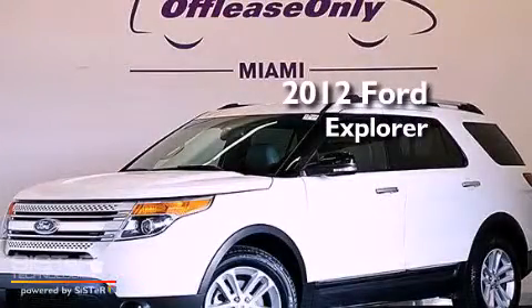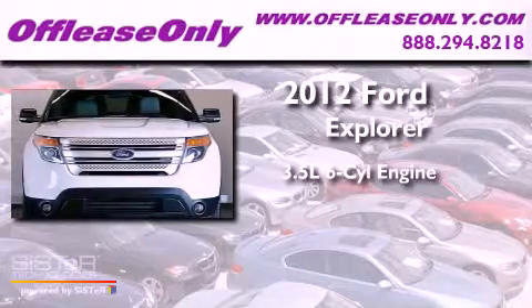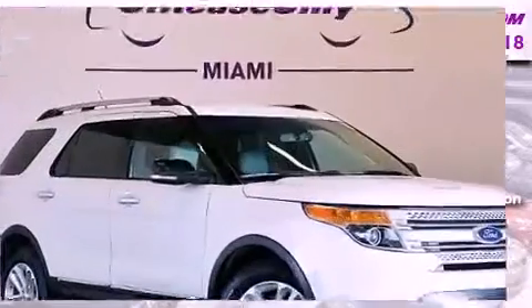This is a 2012 Ford Explorer. It has a 3.5 liter 6-cylinder engine, a 6-speed automatic transmission. Plus, having just come off lease, this Ford is in like new condition.